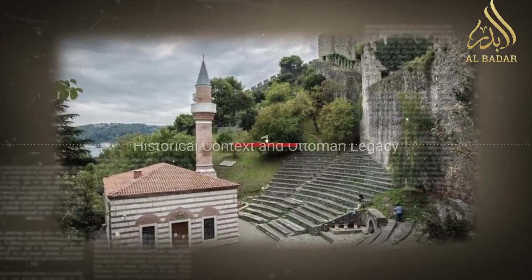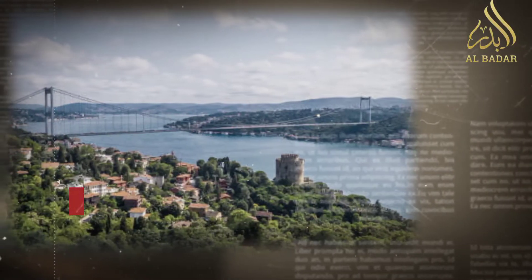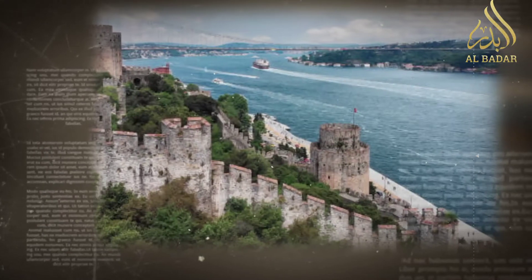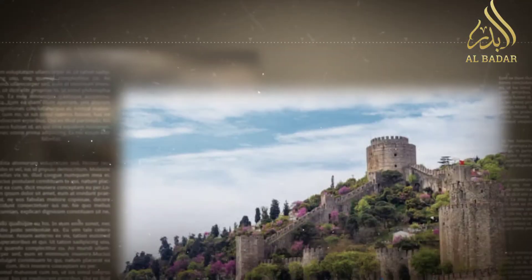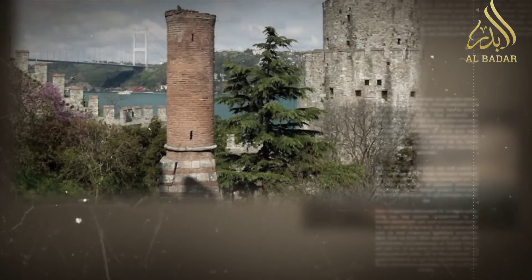Historical context and Ottoman legacy: Rumeli Hisarı, also known as Rumelian Castle, was built by Sultan Mehmed II in the 15th century as part of his preparations for the conquest of Constantinople, Istanbul. Its construction showcased the Ottoman Empire's engineering prowess.